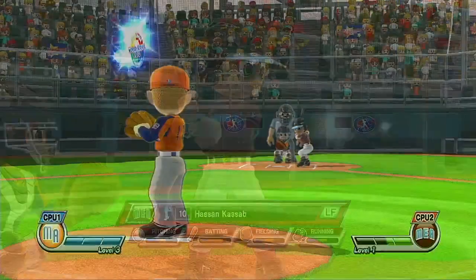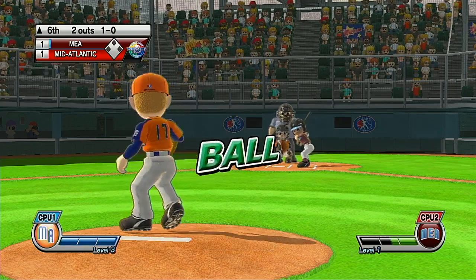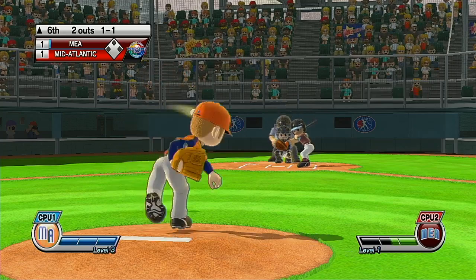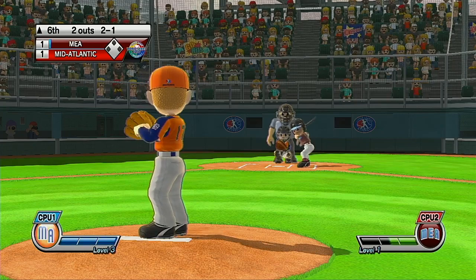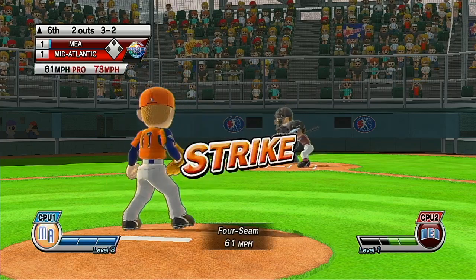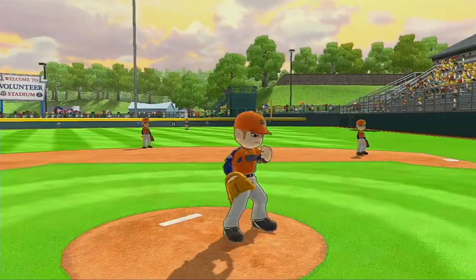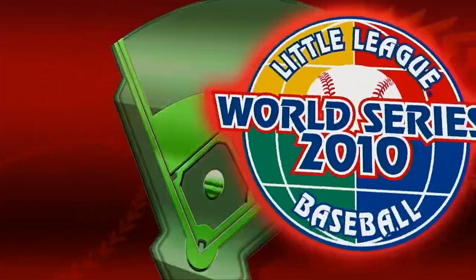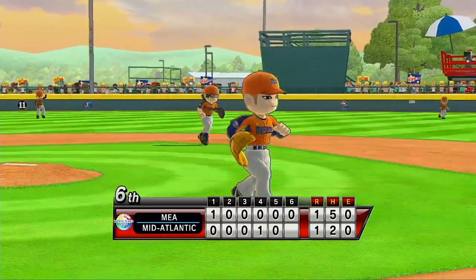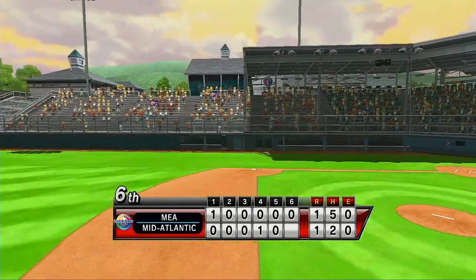Now batting left fielder, number 10. Pitcher puts some steam on that fastball. Some of these players are so good that once they get to bat, they're already in scoring position. We're just waiting for a good pitch — that's a ball. A lot of players who come to Williamsport enjoy pin trading. In fact, some unique pins are featured in the Little League Museum, and there's a special tent set aside here just for that purpose.